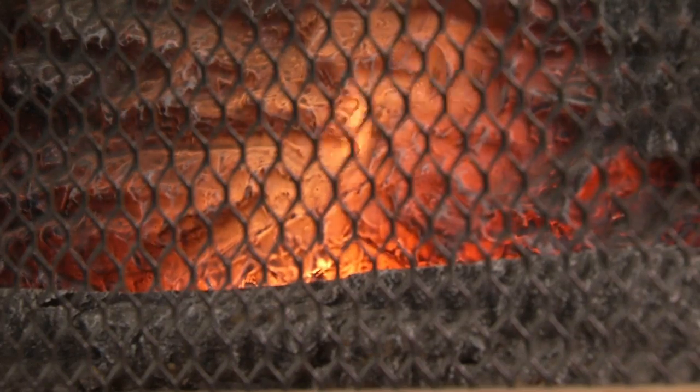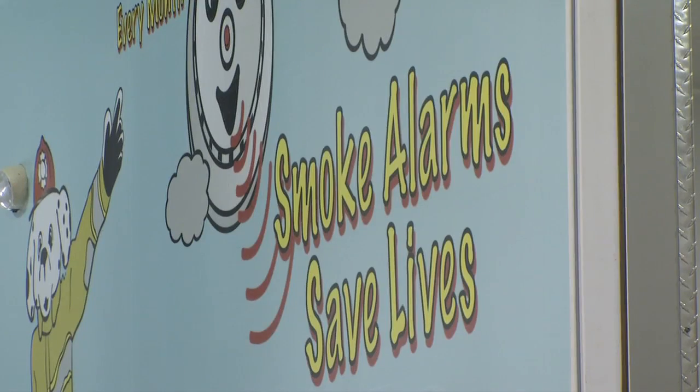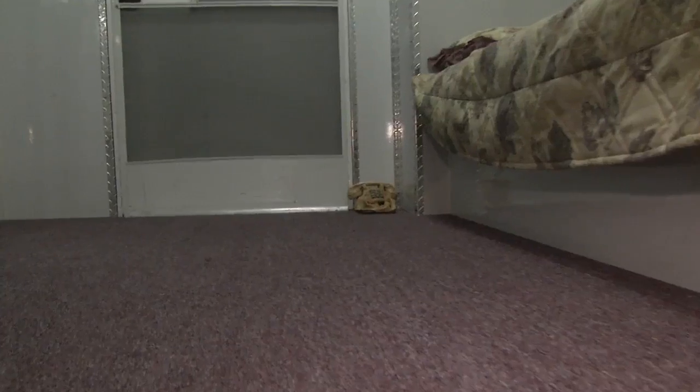Remember, the plan should start with a good working smoke detector you check once a month. That's also a good time to do a fire drill. Jordan Lucero, Fox 25 News.